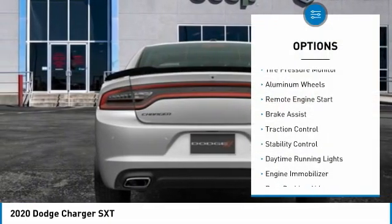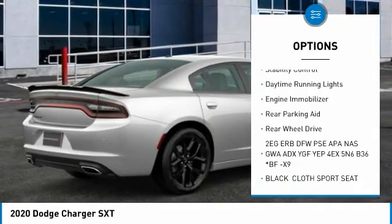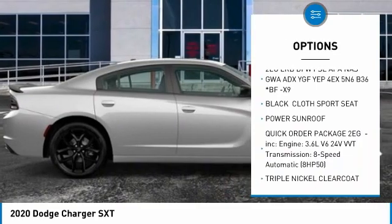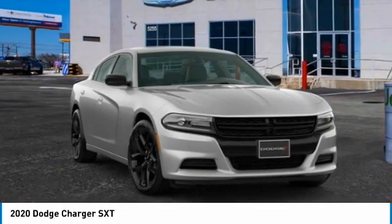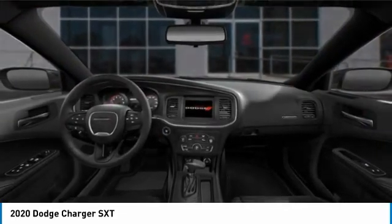Here are some of this vehicle's great options: tire pressure monitor, aluminum wheels, remote engine start, brake assist, traction control, stability control, daytime running lights, engine immobilizer, rear parking aid, and rear wheel drive. This isn't just a vehicle, it's an experience — so stop in for a test drive today.